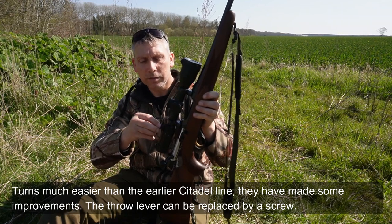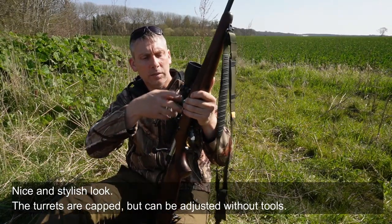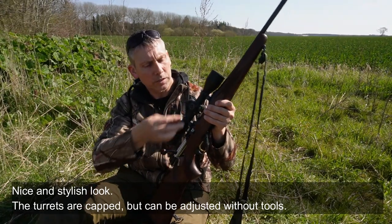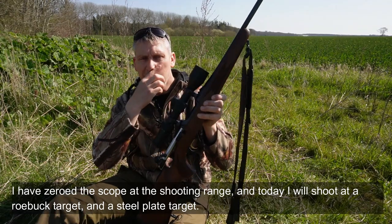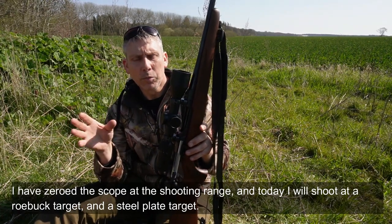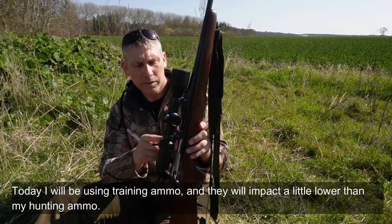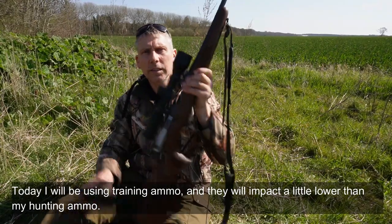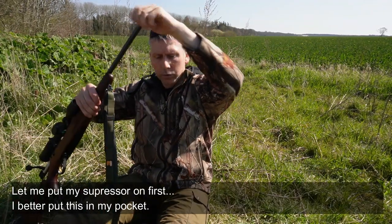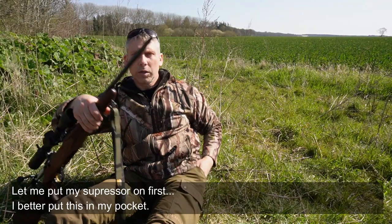Man kan vælge at skrue i aluminiumkapperne, eller der er en lille skrue man kan sætte i for at blokere hullet så det ikke kommer skidt i. Den er pæn og stilfuld. Du skal ikke bruge værktøj for at justere den. Nu har jeg skudt den ind i Vingsted. I dag vil jeg tage nogle skud på en bukkeskive og en metalskive — et stålmål. Der skyder jeg med træningsammunition, og den sidder lige et par centimeter under hvad min jagtammunition gør. Jeg sætter selvfølgelig en lyddæmper på.